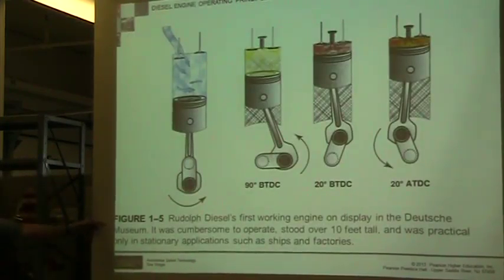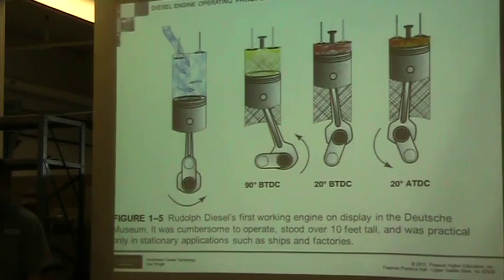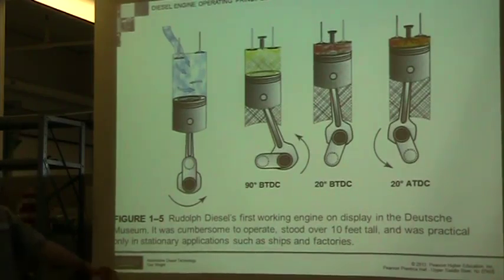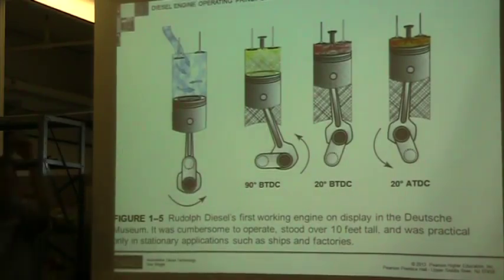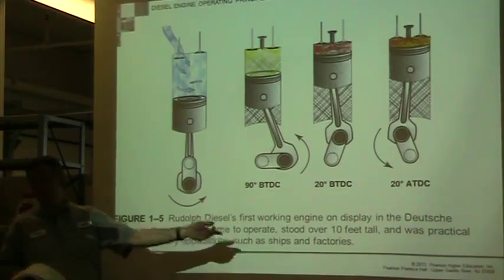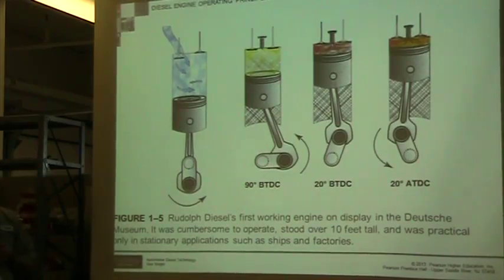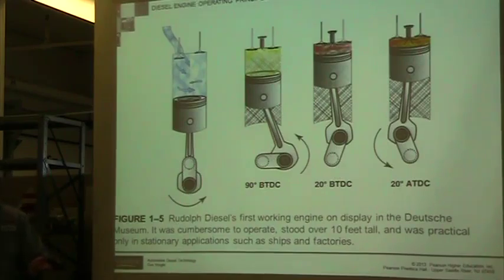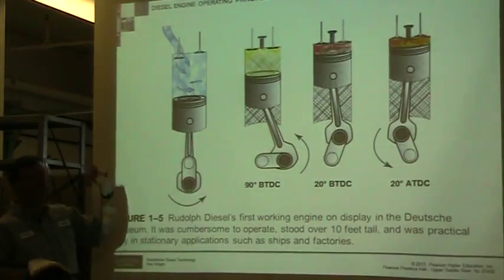His first working engine was cumbersome — over 10 feet tall. It was practical only in a stationary application; it's kind of hard to put a 10-foot-tall engine in a car. It had a gigantic flywheel, probably six feet in diameter. Ships and factories — that was fine — but not practical for mobile applications. He used the Otto cycle to develop this concept.